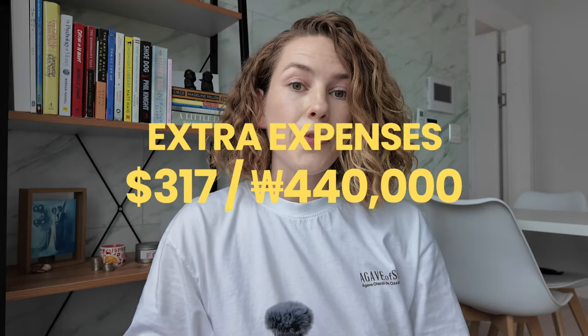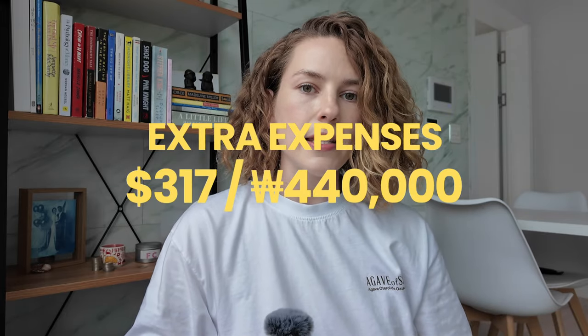Finally, anything extra that doesn't fit the other categories. This month I spent an additional $317 on personal expenses. This includes my Korean lesson, which I take once a week and pay for at the end of the month. I also ordered supplements from iHerb, and had to visit two doctors. As an American, I find visiting the doctor in Korea ridiculously inexpensive — I spent about $25 total for the visit and my medicine.